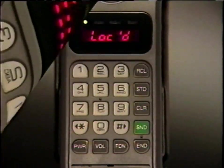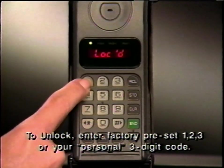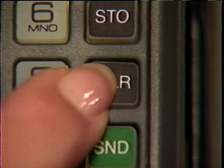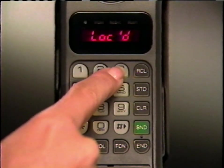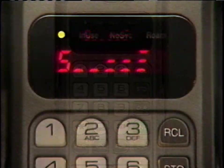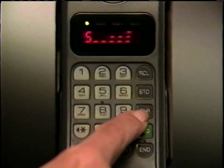If your salesperson changed the code to a number of your choice, enter it instead. If you make a mistake, press clear and start again. When the green light appears, your phone is on. The signal strength meter will always appear whenever your phone is on and unlocked. If the display disappears, don't worry — battery power is preserved when your phone is not in use. Just press clear to recall the display.